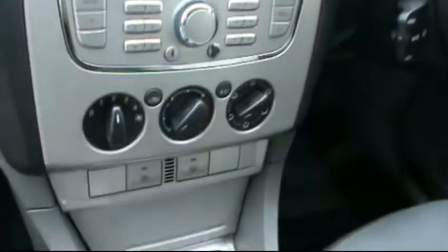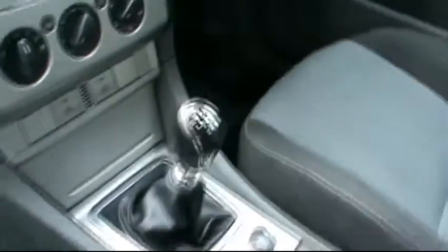Inside, there's a full cloth interior all in great condition, a CD radio with auxiliary input, air conditioning, and a 6 speed manual gearbox.